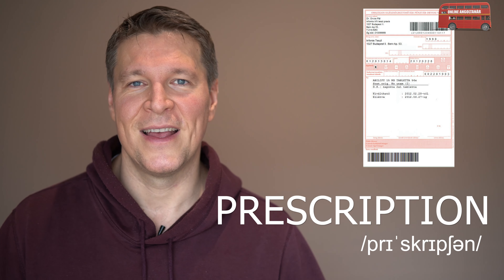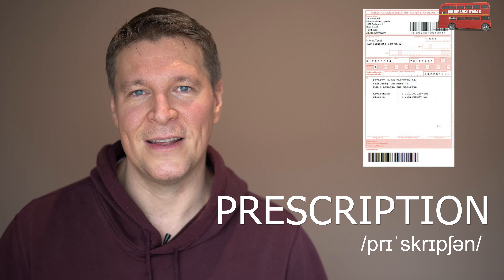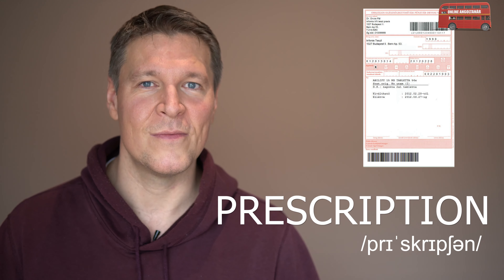So the first word is prescription. This is the piece of paper that you get from a doctor. Prescription.